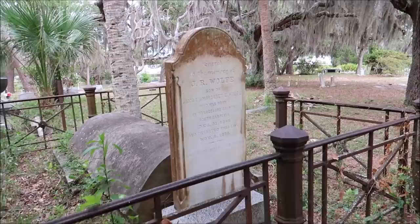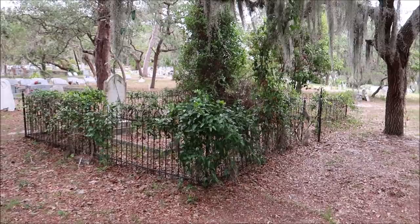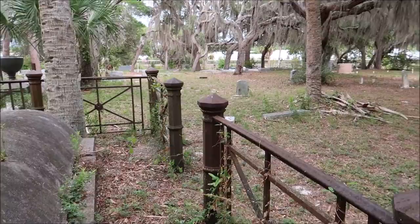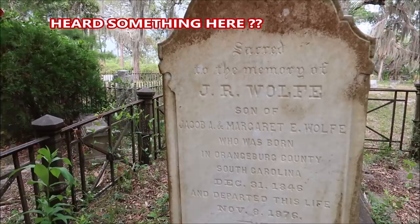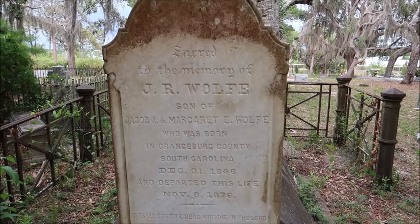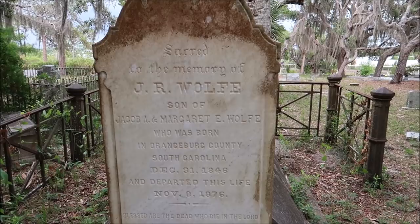Look at this one — 1876. There's something about that one. Was that a growl or something? I don't know what that was. Sacred to the memory of J.R. Wolf, son of Jacob and Margaret, who was born in Orangeburg County, South Carolina, December 31st, 1846. He died in 1876 — 30 years old.